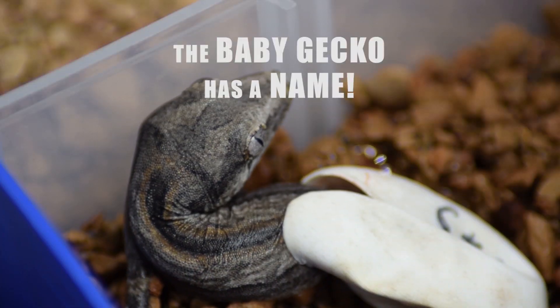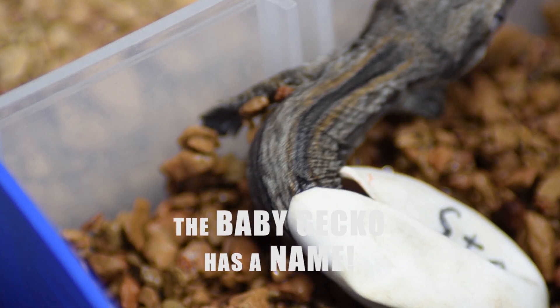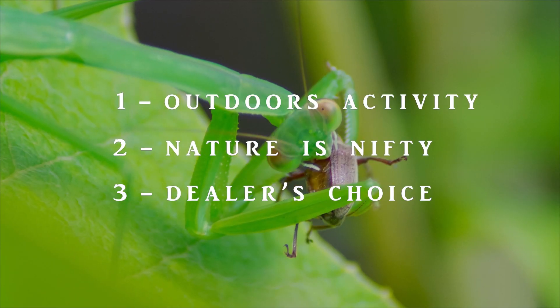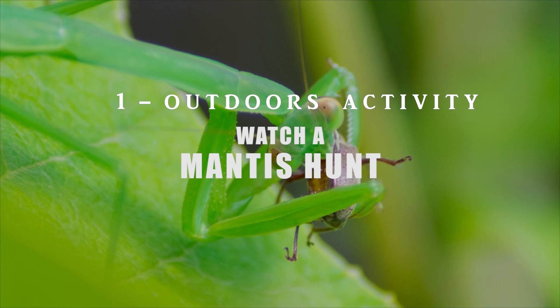As promised, I'll also announce the winning name of the baby gecko — all of you who posted name suggestions in Koa Nature's gecko hatching video, check in every week. This week's outdoors activity is to watch a praying mantis hunt.